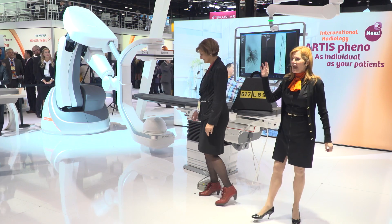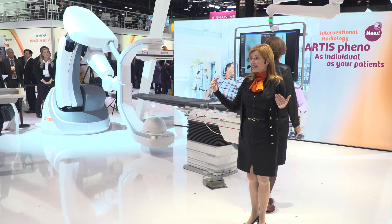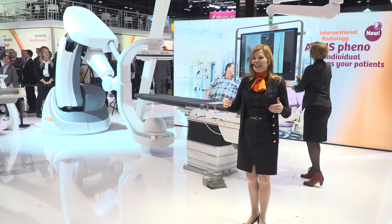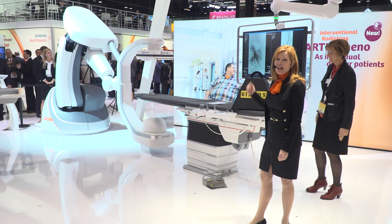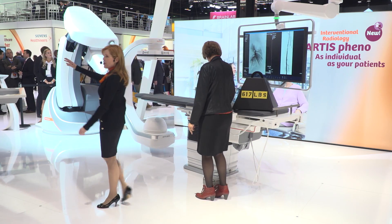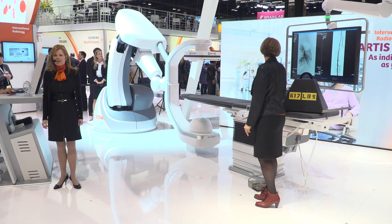The Zen40 HDR is pushing the envelope in the treatment of patients. Highest x-ray sensitivity along with unmatched spatial resolution is creating images that you haven't seen before in your interventional lab. Visit our workstation right over here to discover the phenomenal images from our clinical use test installations. Sigrid is here and she can help you.